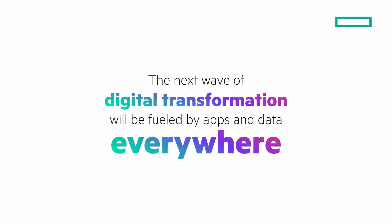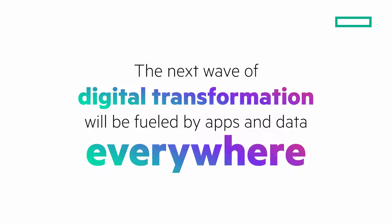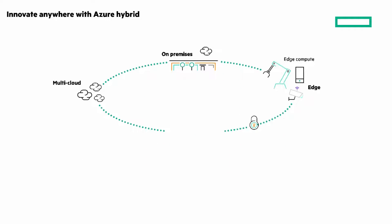Apps, data, and intellectual property live everywhere from edge to the cloud. Thanks to innovation in containers, edge computing, and more, data can live wherever it's needed. Businesses can accelerate growth and innovate anywhere and everywhere. The Azure hybrid approach lets you innovate anywhere. At HPE, we believe accelerated digital transformation and a distributed cloud world will be fueled by apps and data.